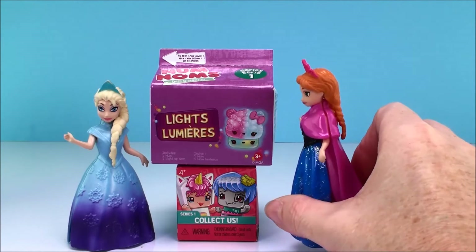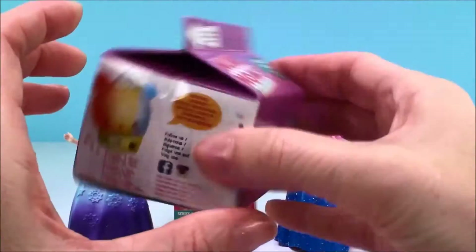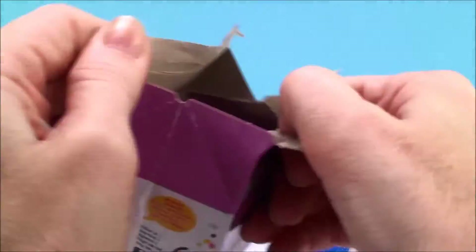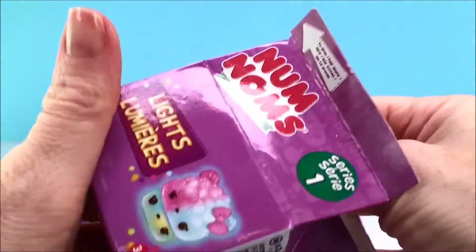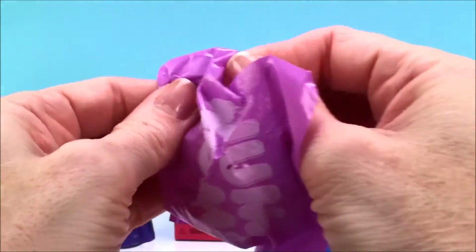Okay Anna, you can pick first. Oh thanks Elsa! I think I really want the Num Num surprise. Okay, let's check and see what you have. These are the new light-up Num Nums!